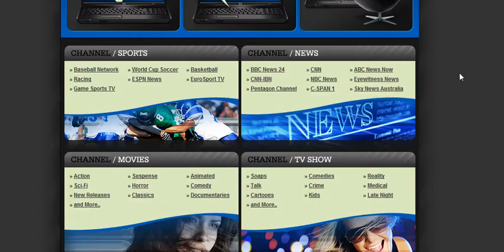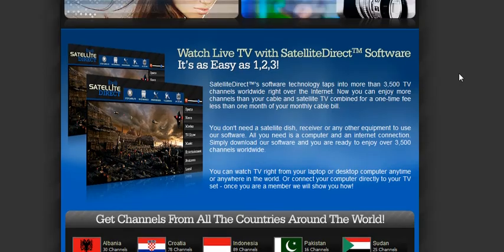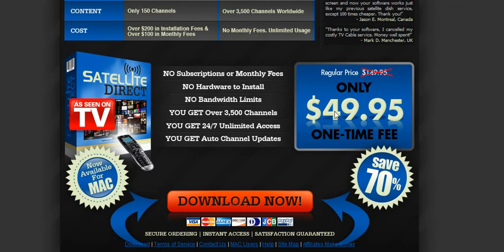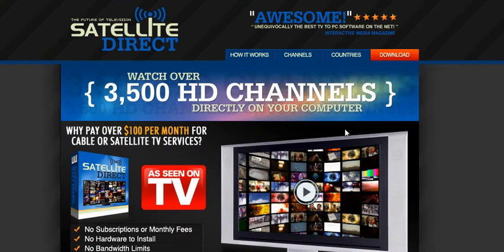Once you view this page, you'll see the actual benefits of downloading this software. Now, most laptops and computers these days have HDMI out, so you can watch this in HD on your plasma or flat screen. The cost of the product is $49.95 — just click the Download Now button and sign up, and you'll be watching straight away all the channels you want. 3,500 HD channels to watch.